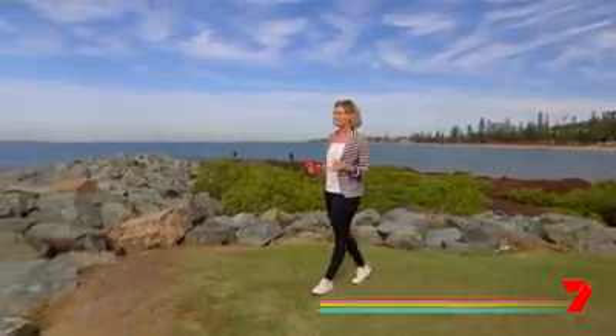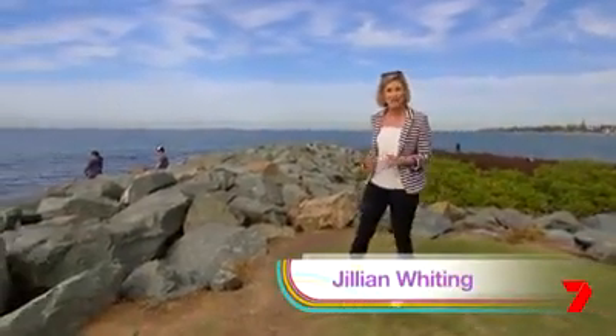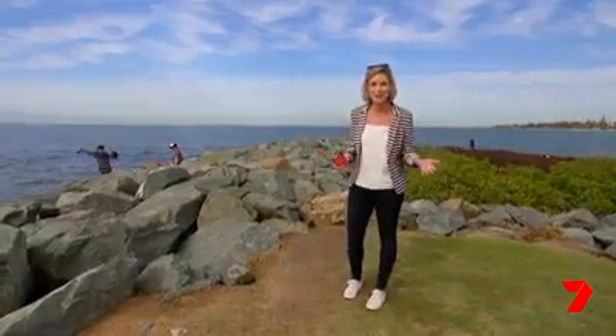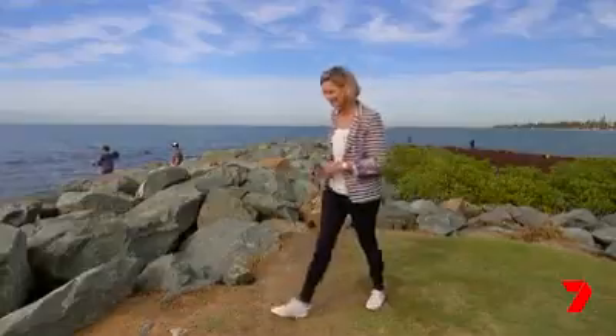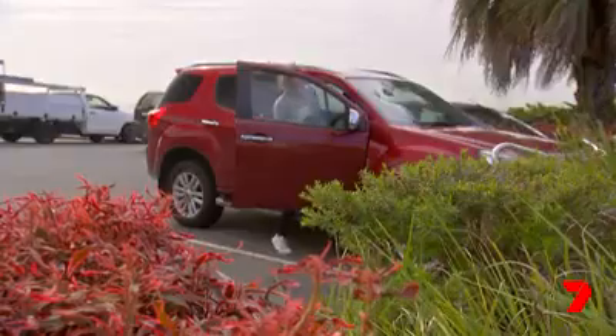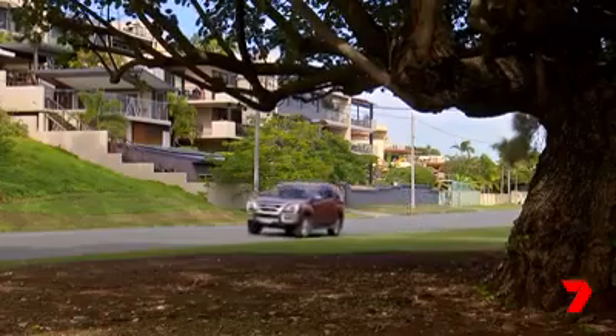Any decent angler knows those secret spots in Moreton Bay that will almost guarantee a bumper catch — and so do I. But I don't need a rod, bait, or even a boat, just one of these. The Moreton Bay Food Trail is a digital treasure map that highlights some of the bay's finest foodie options, and it's no surprise that the region serves up exceptional seafood experiences.